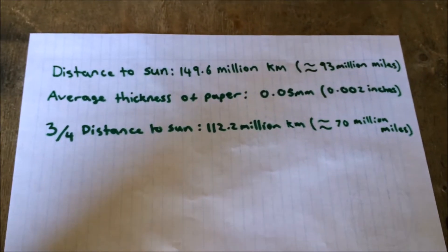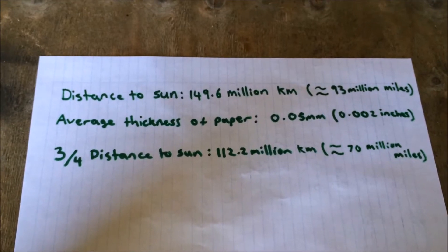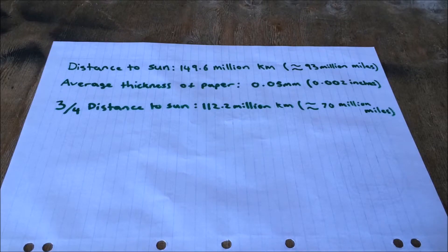I'm going to use this calculator to test whether it will make it that far with all of these measurements that I have here. Of course, I'll be using kilometers because I live in Australia, but I'll put the miles on the screen for all you Americans out there.